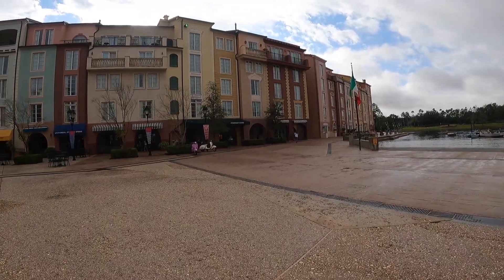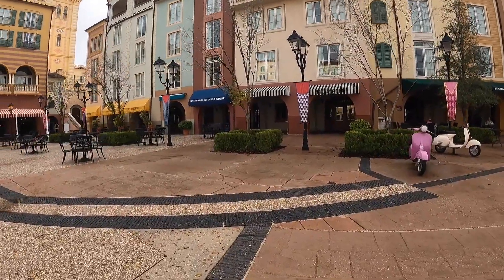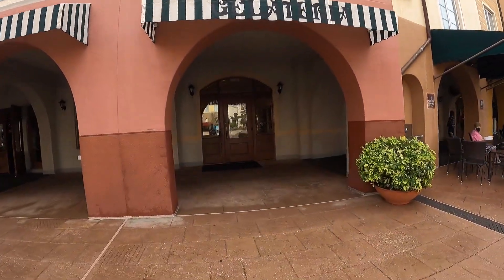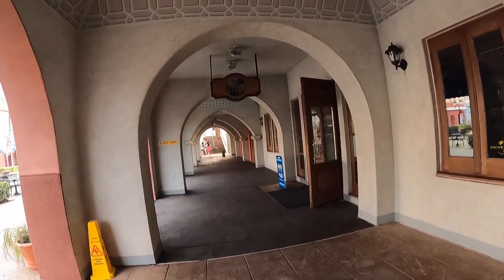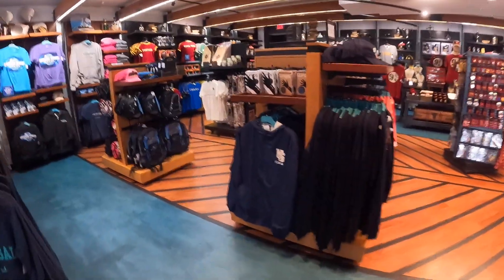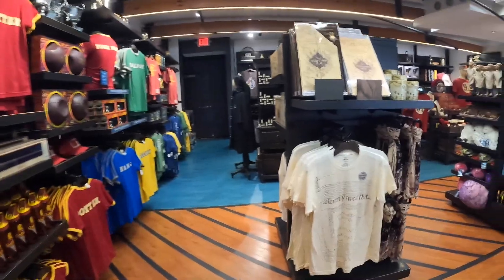If you need your coffee fix, they have a Starbucks here on the left-hand side. They also have a Universal store, so whatever merchandise you don't get inside the parks you can get right here at the resort — very convenient. And they have an ice cream shop right here called Gelateria. Let's go into the Universal store. They have the same kind of merch you can get in the parks — hats, shirts, plushes, and all the Harry Potter stuff.